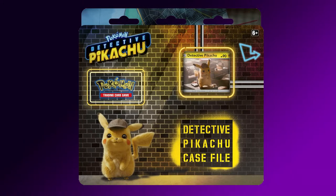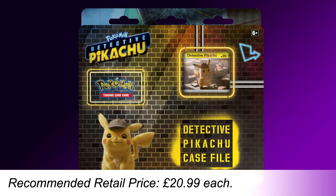Next up we have a plethora of releases for Pokemon, mostly arriving in March and themed around the new Pokemon Detective Pikachu movie. First off we have the Detective Pikachu Special Case File. This box contains 4 coins, 1 promo card featuring Detective Pikachu on the case, 1 metallic coin inspired by Detective Pikachu, 2 Pokemon TCG Detective Pikachu Booster Packs, 1 Pokemon TCG Sun and Moon Series Booster Pack, and a Detective Pikachu 4-Pocket Binder — all for an RRP of £20.99.